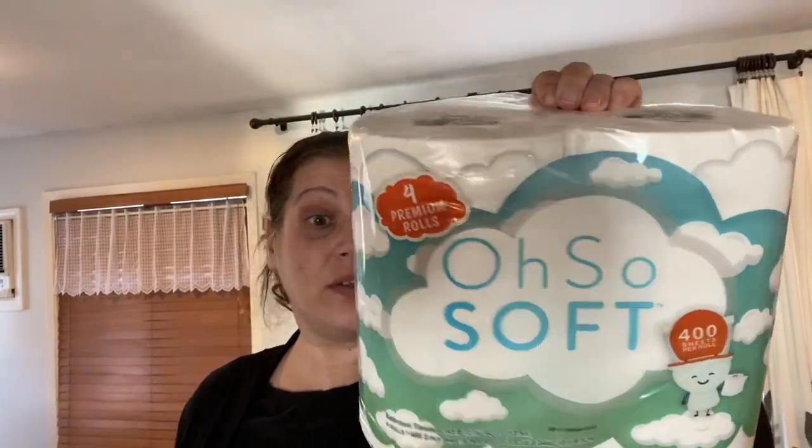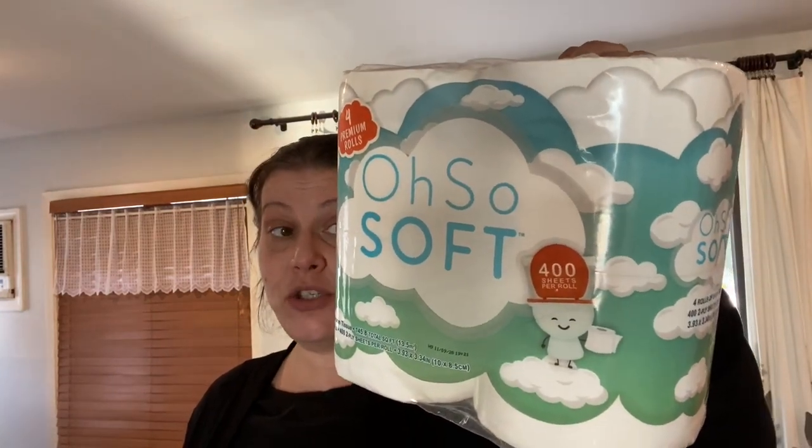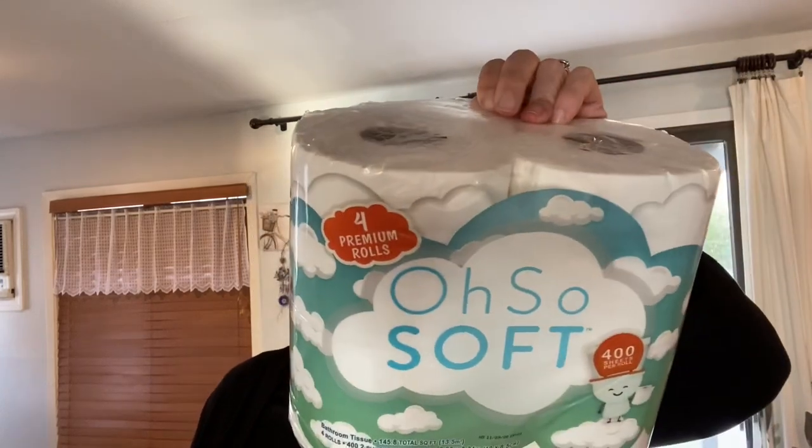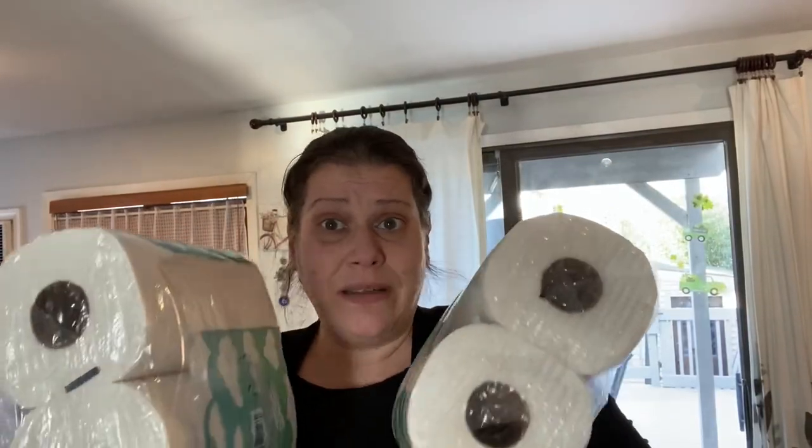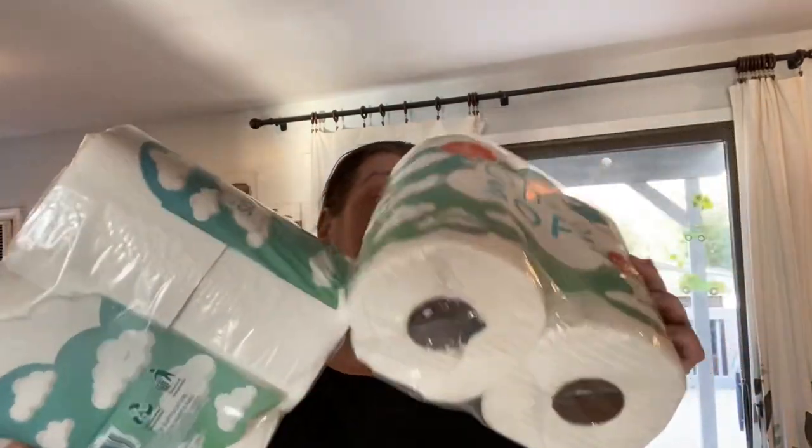I also showed this in a walkthrough — only one of my like ten stores has had it. This is Oh So Soft toilet paper, four rolls, 402 two-ply sheets per roll, a product of Mexico. The rolls are really, really huge, so it seemed like a great deal for a dollar. I picked up a few of these — haven't tried them yet but for a dollar I figured I'd risk it.